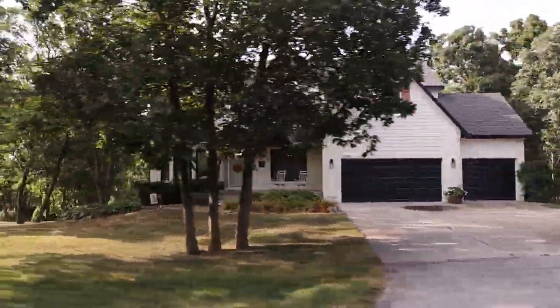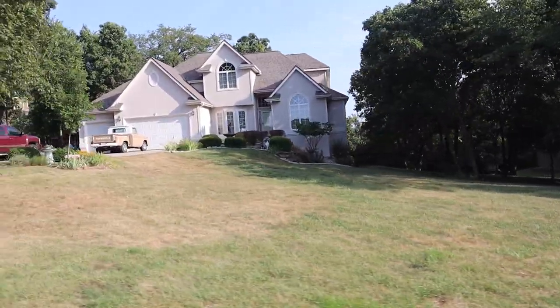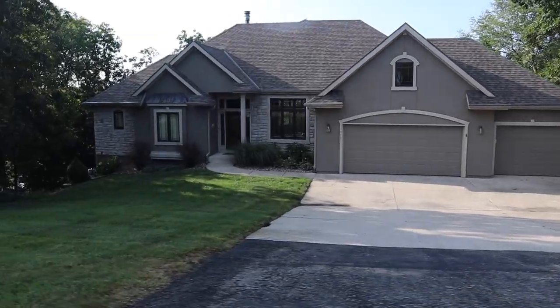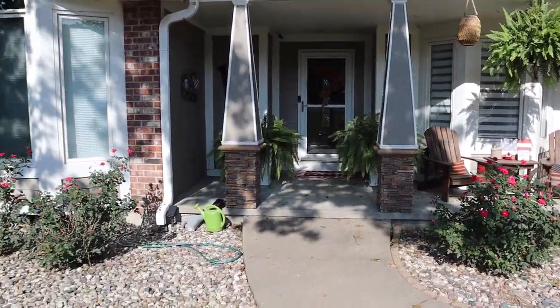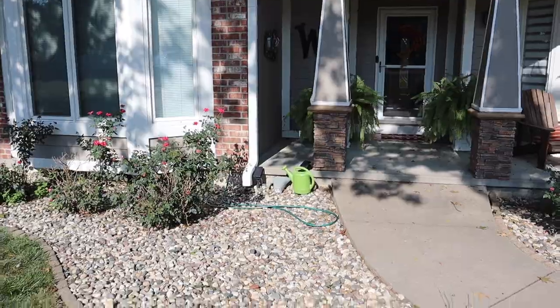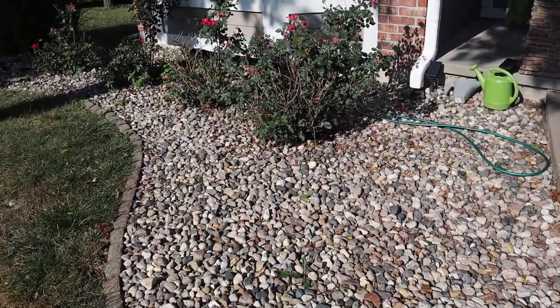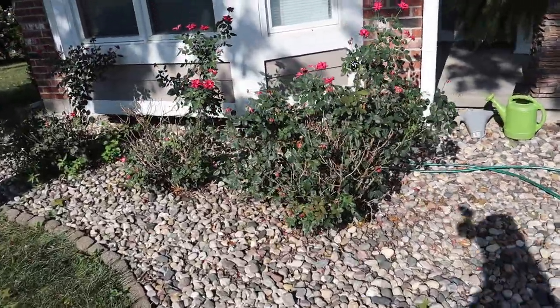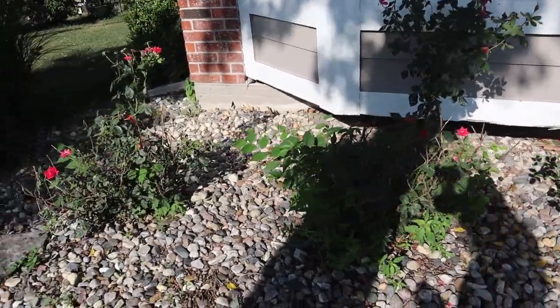One of the first things I suggest is driving around your own neighborhood. Look at different homes that you like and see what they have — those are definitely ideas you can get for your own home. Then come back and take a look at your own home and see what you could be doing differently to spruce it up. Here I have my rock, and I can tell right off the bat we need new rock. This was put here several years ago and a lot of it has just started to waste away.